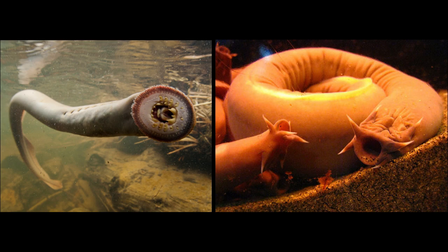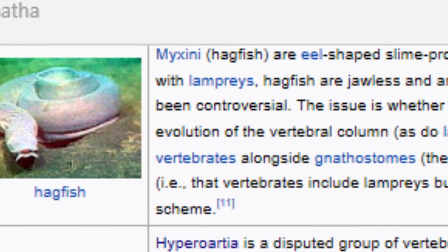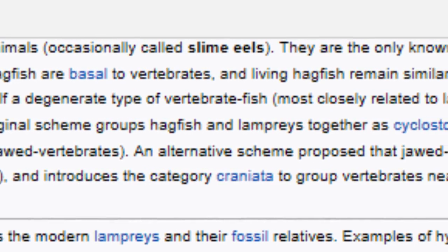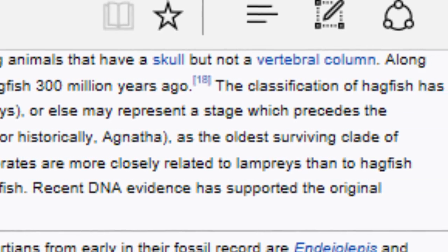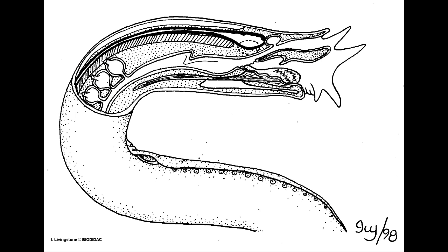There are two different types of organisms still alive today that fall under the Agnatha class. The Myxini, also known as the hagfish, is an eel-shaped, slime-producing marine animal. They are the only known living creatures that have a skull but not a vertebral column. Hagfish are basal to vertebrates, and living hagfish have remained similar to hagfish 300 million years ago. The classification of hagfish is controversial — the issue being whether the hagfish is itself a degenerate type of vertebrate fish.